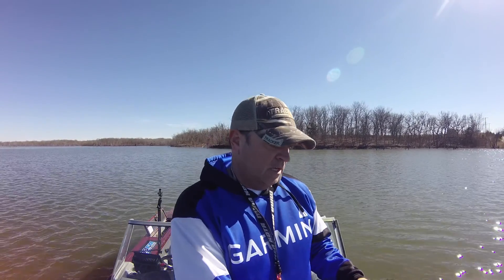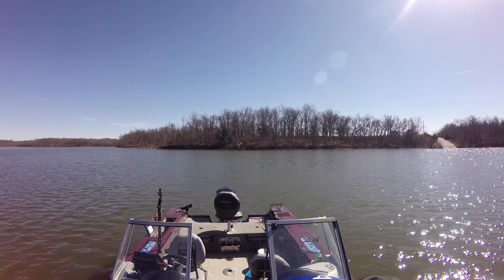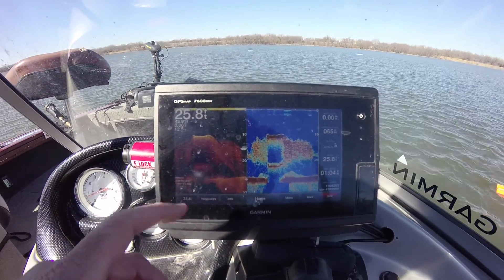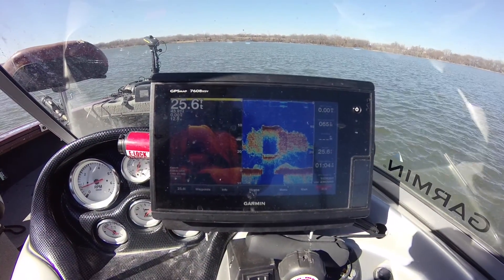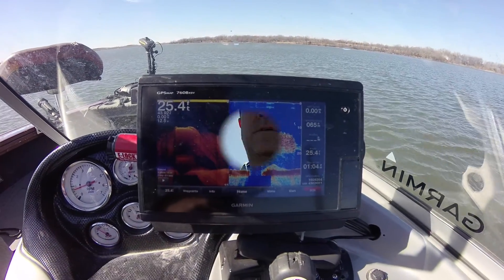I actually froze the screen so you could see, and I'll show you again real quick. Take a look at this cool screenshot on the Garmin 7608 — it actually shows the bridge in complete clarity and the crappie schooled up behind it. There's the bridge and there are all the crappie in the down view, and the traditional view as well. You can even see the gap the bridge creates with this CHIRP sonar — it's absolutely amazing — but unfortunately they are all little, so we'll be going someplace else.